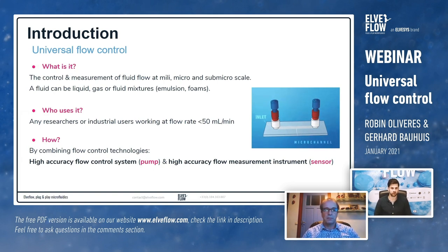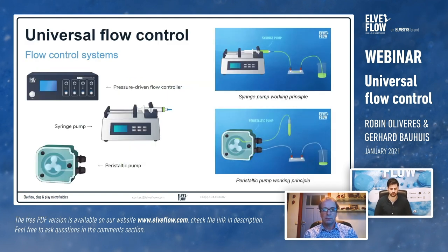By universal flow control, we mean the control and measurement of fluid flow at milli, micro, and sub-micro scale. We use the word 'universal' because we can work with any fluid — gas, liquid, or even fluid mixtures such as emulsions or foams. The main users are researchers or industrial people working at low flow rates, below around 50 mL per minute, under laminar conditions. We achieve the best in this field by combining high-accuracy flow control systems with high-accuracy flow measurement instruments.